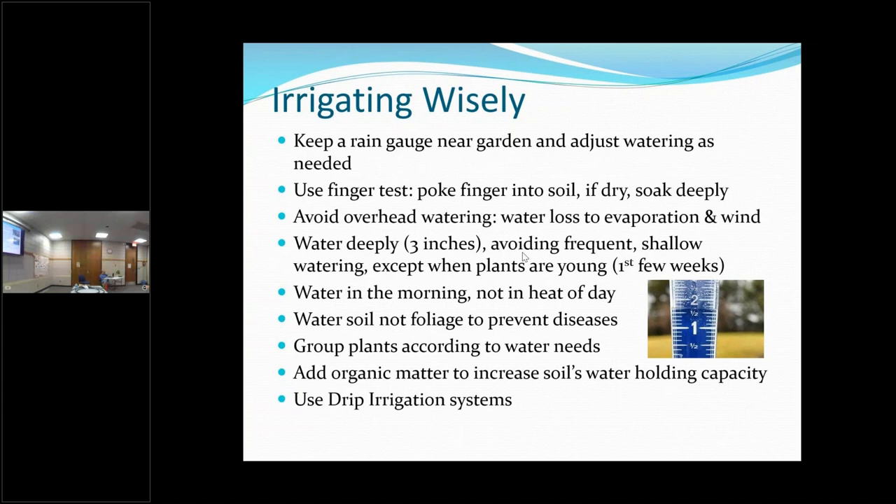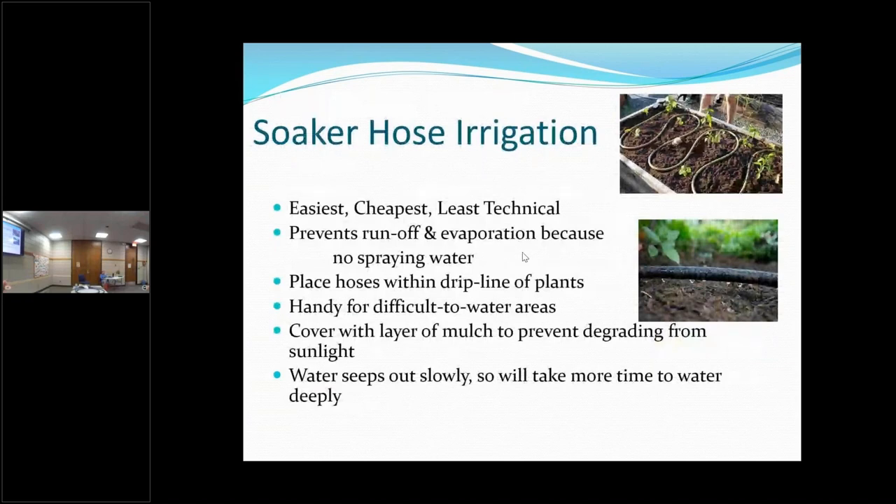The first drip system we're going to talk about is really simple: the good old soaker hose. It just weeps water slowly into the ground. It's handy if you need to water something across your driveway — you just hook it up and let it do its thing. To keep it from degrading in the sun, cover it with mulch. Remember that since the water seeps out so slowly, you need to run it a little longer than you think, and use your finger to check how far the water has gone down.